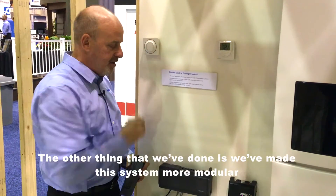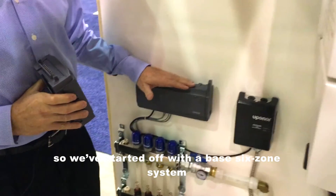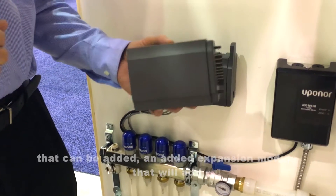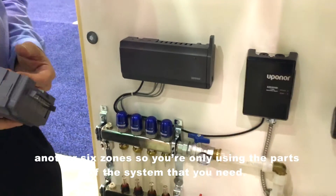The other thing that we've done is we've made the system more modular. We start off with a base six-zone system that can have an expansion module added, which will add another six zones — so you're only using the parts of the system that you need.